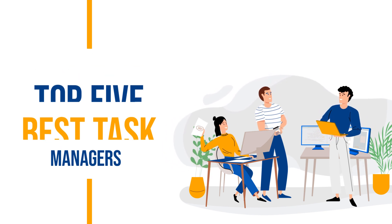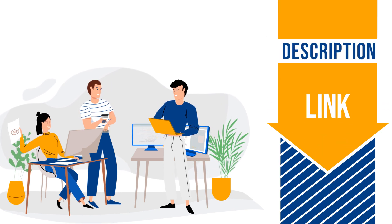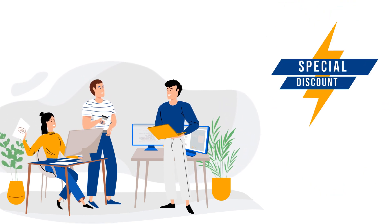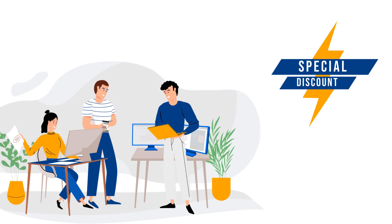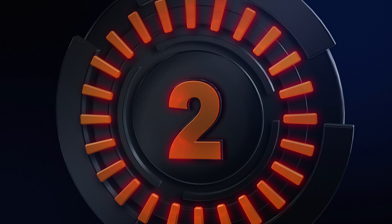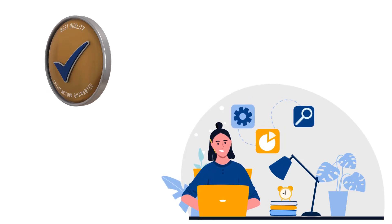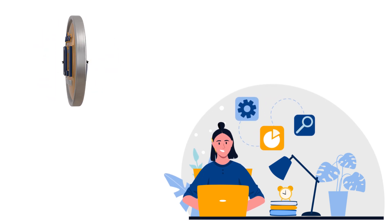Also, whichever service you choose, don't forget to check out the links we have added in the description section of this video. These links have special discounts already applied to them, so you will end up saving a lot of money. And as always, I'll be covering my top picks one by one in descending order, so stick around till the end and wait to see which one takes the crown. Now, without further delay, let's dive in.